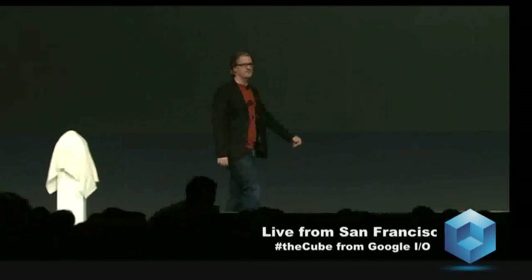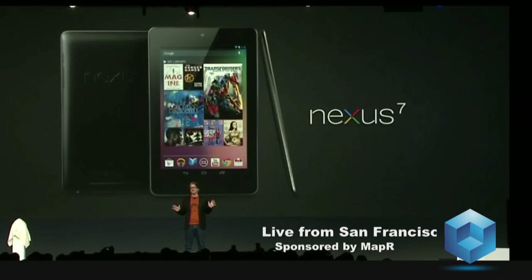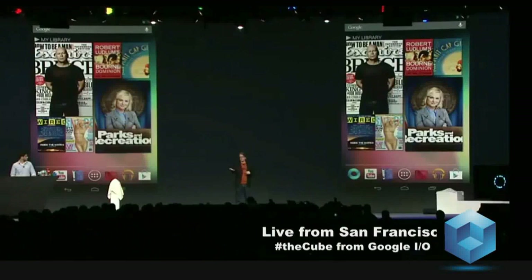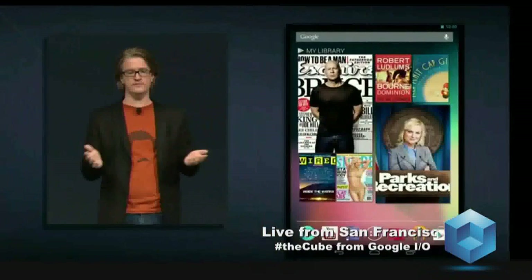Thanks, Hugo. We designed the Nexus 7 experience with three goals in mind: create the best possible Google Play experience, make all your favorite Google apps work beautifully, and support the next generation of apps and games. Nexus 7 is made for Google Play. When you power it on, your content is front and center. Right here on the home screen is my library, containing the content I've recently been reading, listening to, or watching on any of my devices.